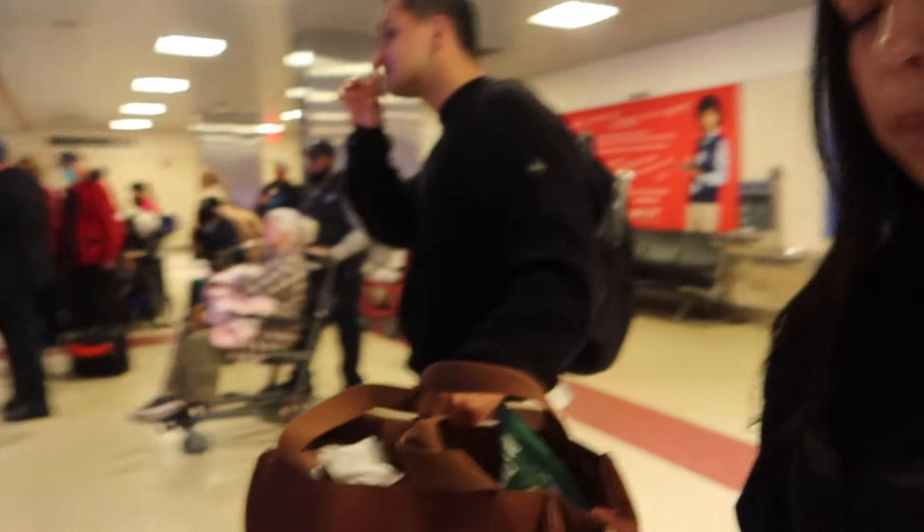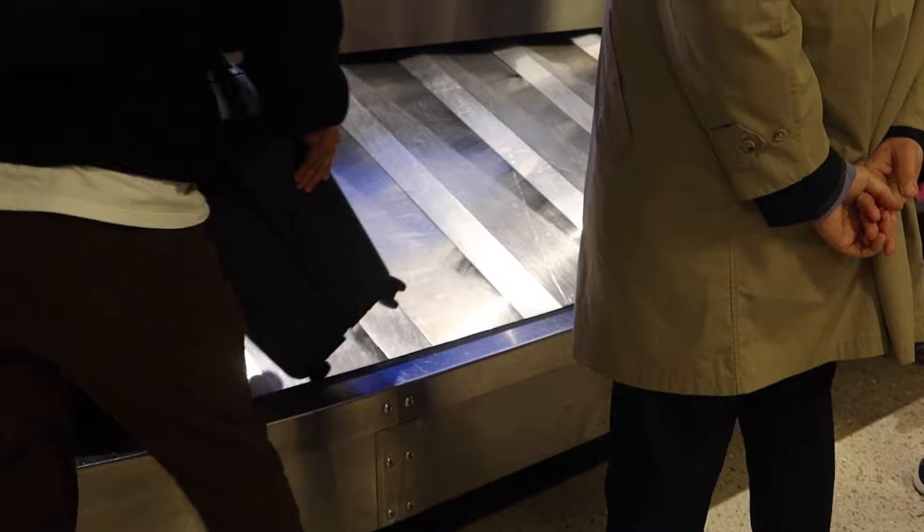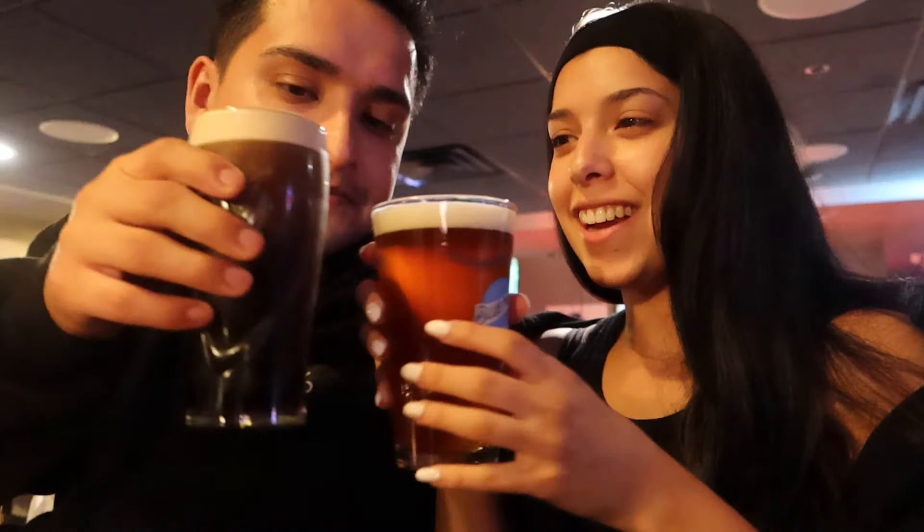We made it to Boston! We're at baggage claim right now trying to look for my luggage, and then we're going to catch an Uber to the hotel. It's not that expensive so we're just Ubering. We're going to get all settled and hopefully find something to eat because I'm starving. We're at a pub right now getting some burgers and a cheesesteak sandwich — I'm so excited, I'm so hungry.